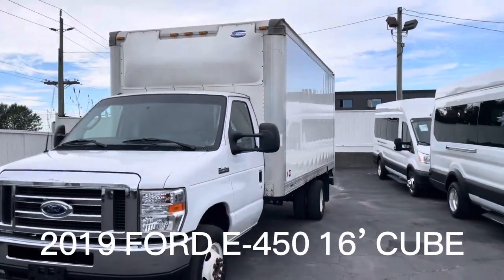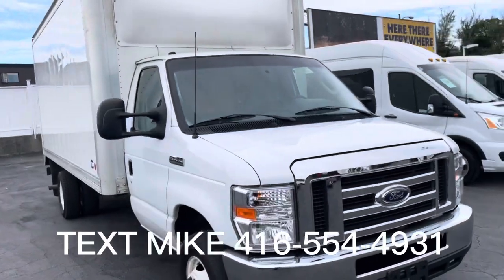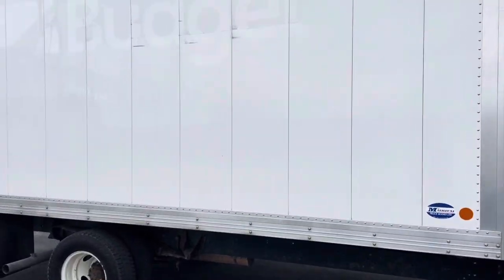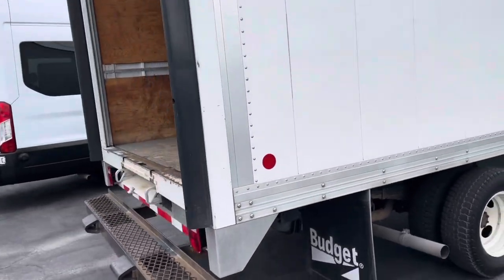Check out this 2019 Ford E450 with a 16-foot cube on the back — 16-foot box. Did I already say that? I think I did.